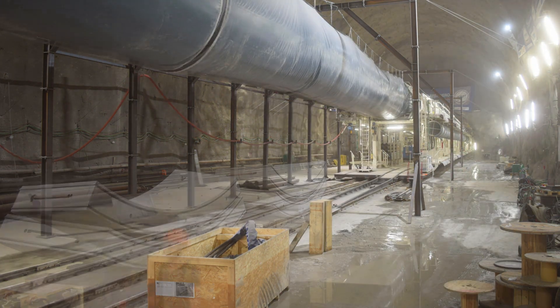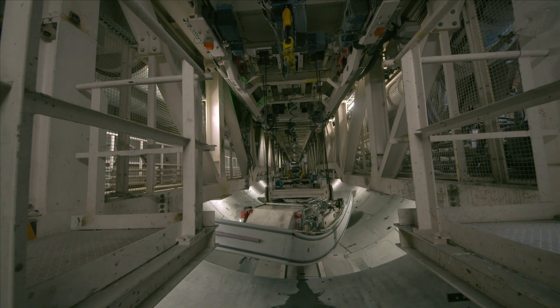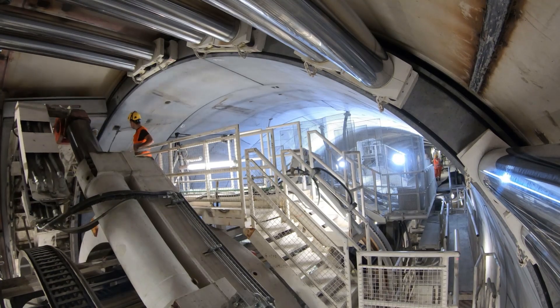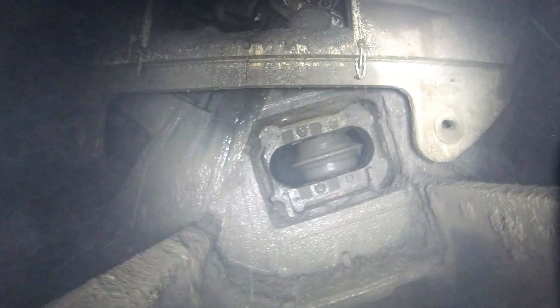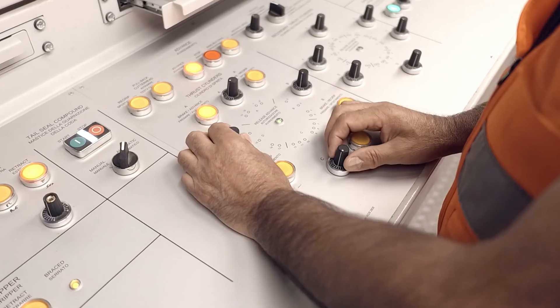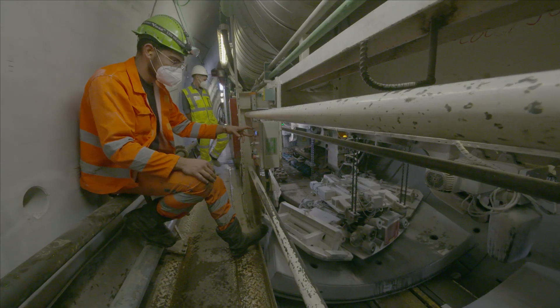In the depths of the TBM, precast concrete elements — the so-called tubbing rings — which arrive by train, are unloaded and transported forward, where they are assembled into a ring. Even further ahead is the rotating cutting head with its numerous drill bits cutting its way through the rock. In the control panel, the TBM operator pays very close attention to the direction and to the smooth implementation of the processes.